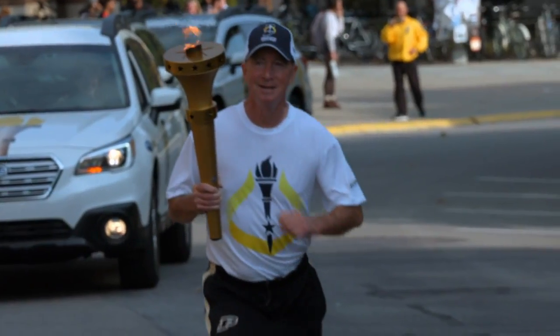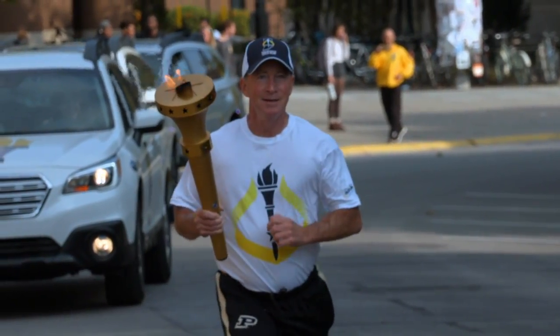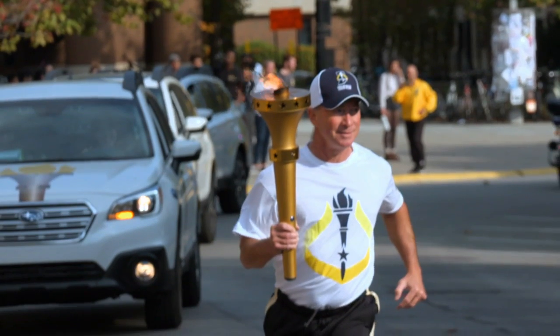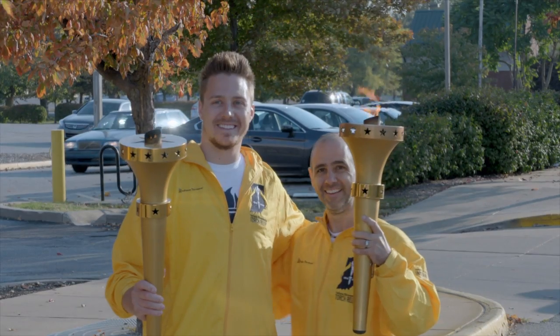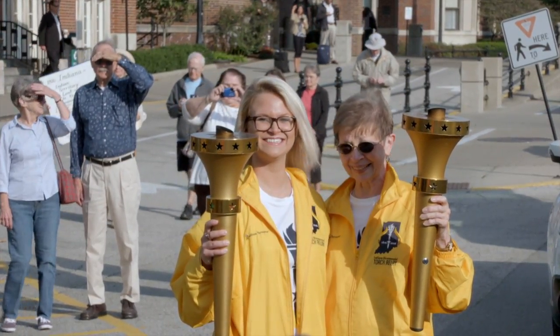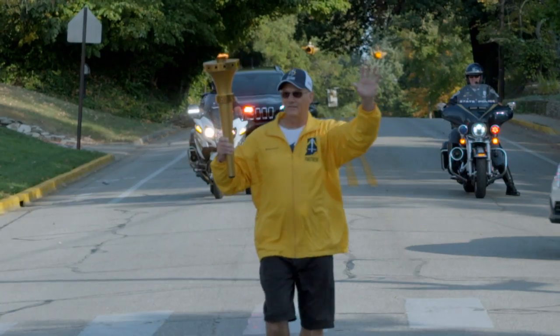President Daniels, who actually created the Bicentennial Commission during his time as Indiana's governor, carried the torch past John Purdue's grave. The coolest thing about the relay was meeting the torchbearers and seeing the people that the relay was all about. Meeting them and hearing their stories made every challenge we had ever faced completely worth it.